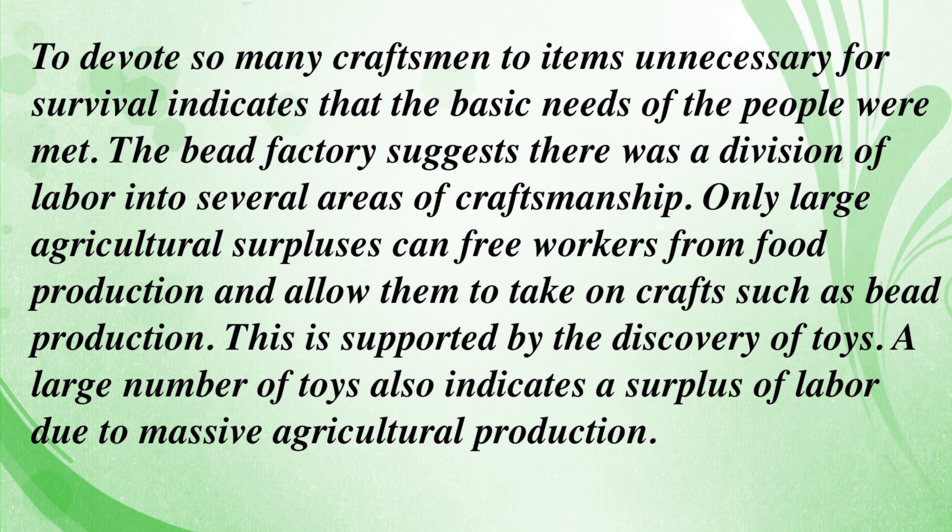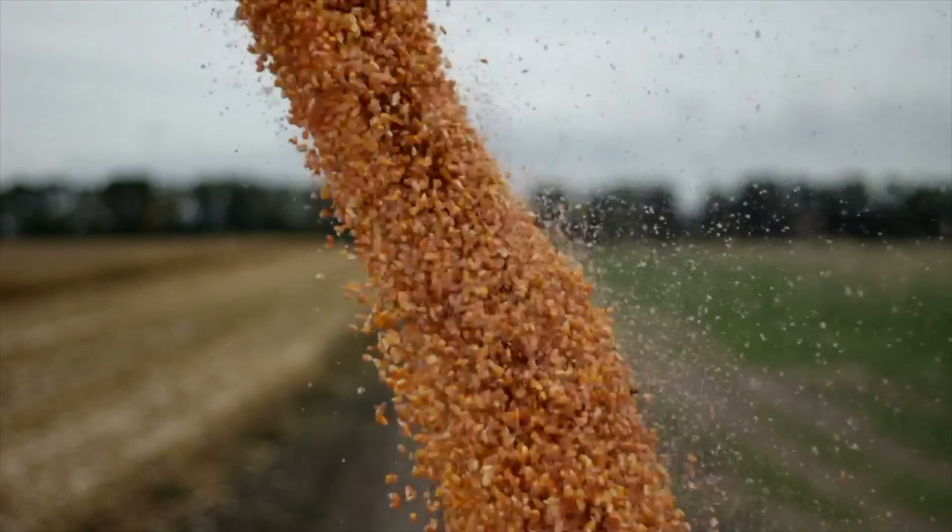And this is supported by the discovery of toys. A large number of toys also indicates a surplus of labor due to massive agricultural production. Look, if you don't have enough to eat, who's going to go around making beads and toys? Surpluses.